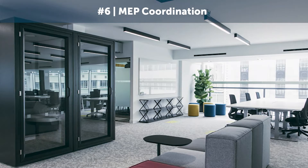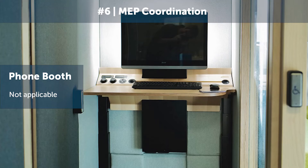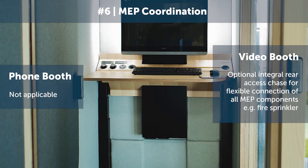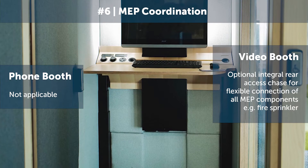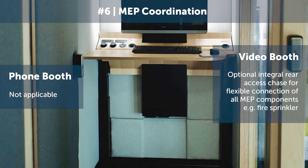The last point is MEP coordination, and that is not actually applicable to the regular phone booth. With the video booth there's an optional rear access chase, and this allows flexible connection of any MEP components you want to install into the pod — for example, a fire sprinkler.